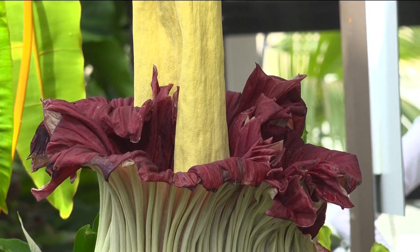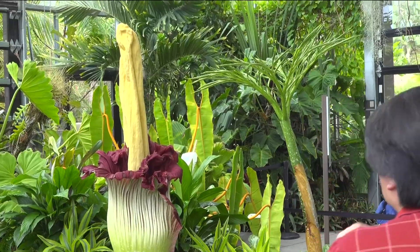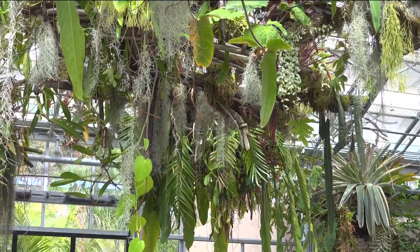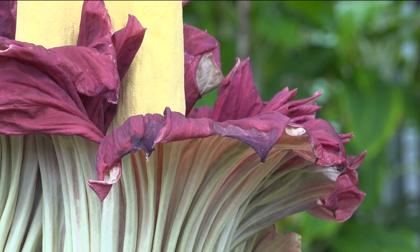It was something. Morticia the corpse flower is in its final day of bloom at the San Diego Botanic Garden. Today is definitely the last day you're gonna get any odor.